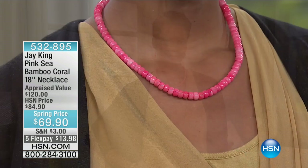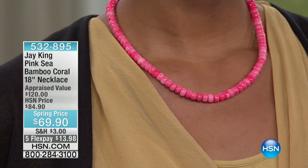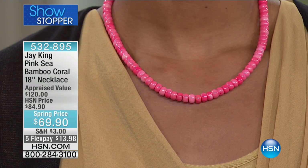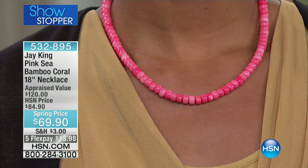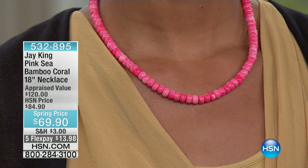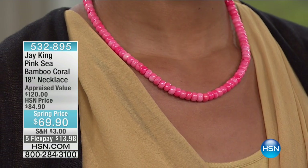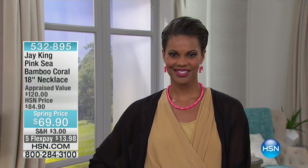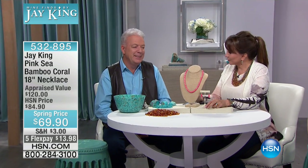Look at that color - pink sea bamboo coral - and that is stunning on you Victoria, that is absolutely stunning. It's $69. I don't know which to talk about first, how pretty it is or the fact that it's under $70 for all of that coral in such a tropical, flattering color. We also have earrings to go with it, so we'll give you the info on those.